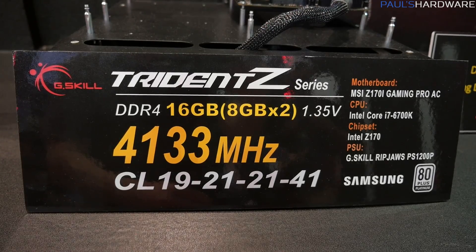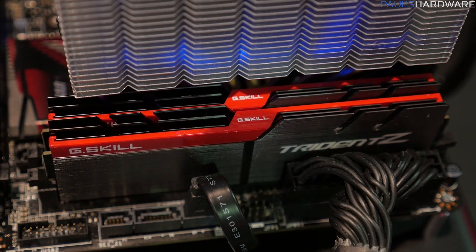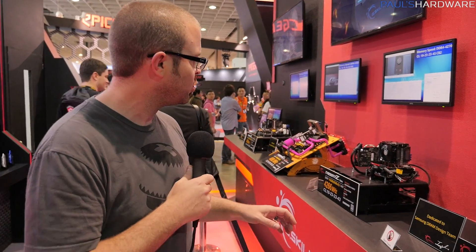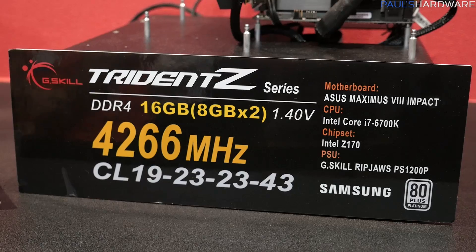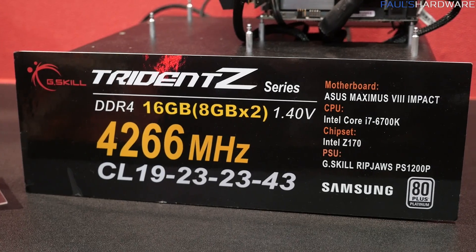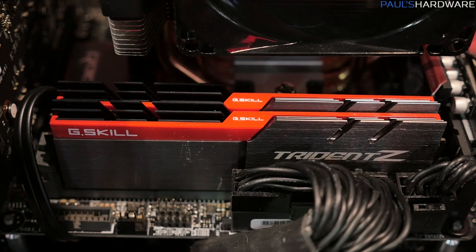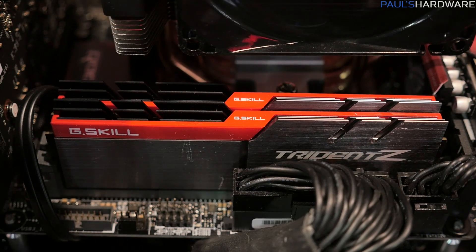Same thing goes on over here — a 4133MHz kit in the color scheme we've already seen. G.Skill has expanded this, so they have a silver, a black, and different top bar crossplates that they can put across those. This one has a CAS latency of 19, but 4133MHz speed — quite fast. Moving up the line, we have 4266MHz. The more left you go, the faster the memory gets. This one also uses the standard color scheme, CAS latency of 19, 1.4V, and again 8GB DIMMs — but that's really fast memory at 4266MHz.